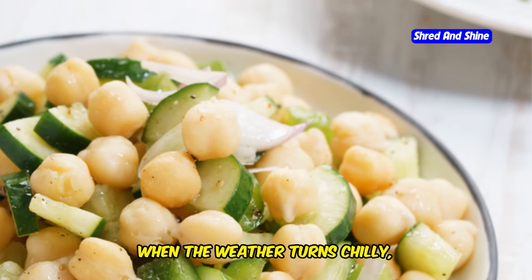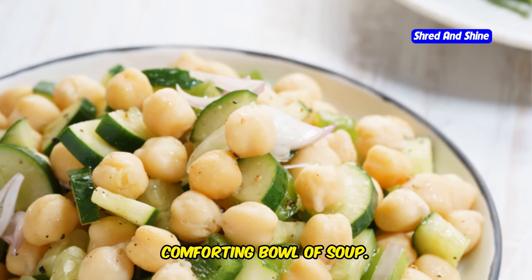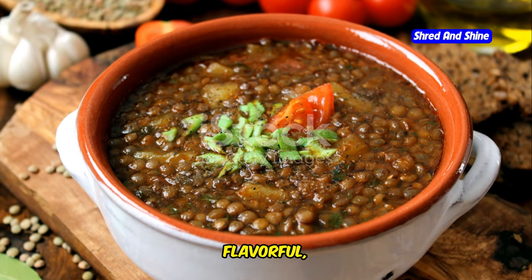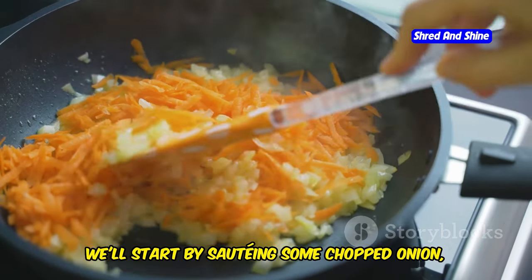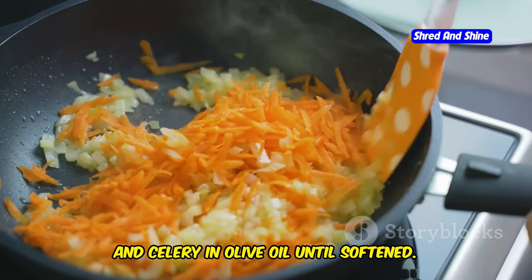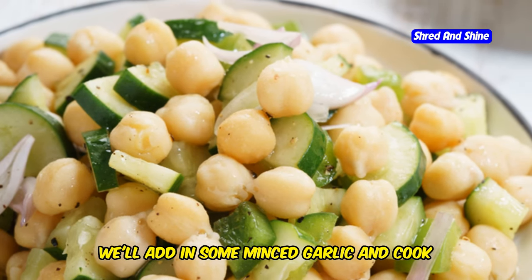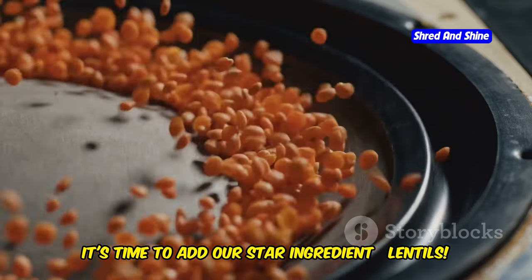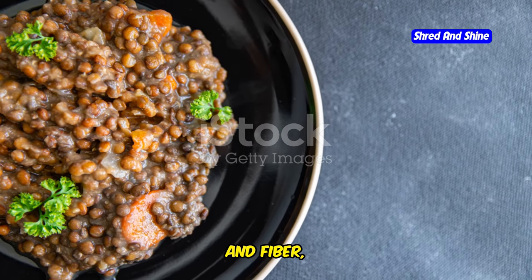When the weather turns chilly, there's nothing quite like a warm and comforting bowl of soup. And this Mediterranean lentil soup is just what the doctor ordered — it's hearty, flavorful, and packed with nutrients. We'll start by sautéing some chopped onion, carrot, and celery in olive oil until softened. Then add in some minced garlic and cook for another minute until fragrant. Now it's time to add our star ingredient: lentils. Lentils are a fantastic source of protein and fiber, making them a healthy and satisfying addition to any soup.